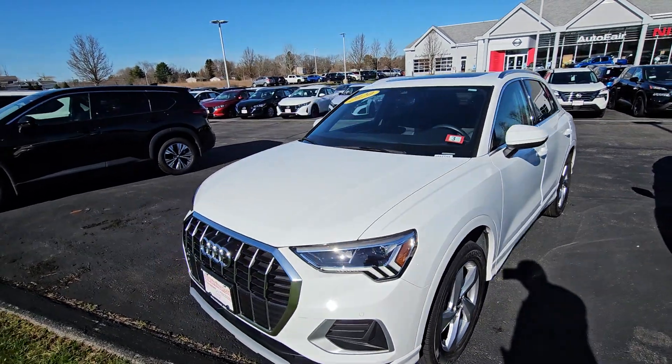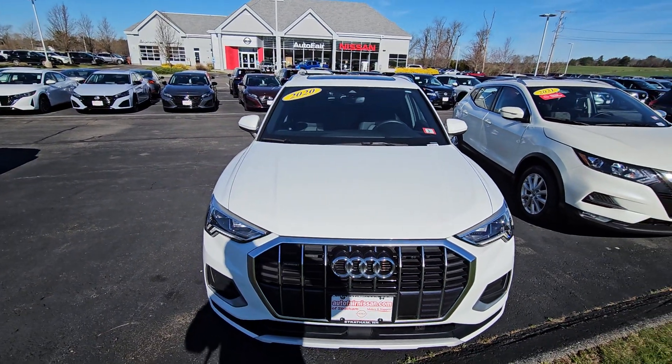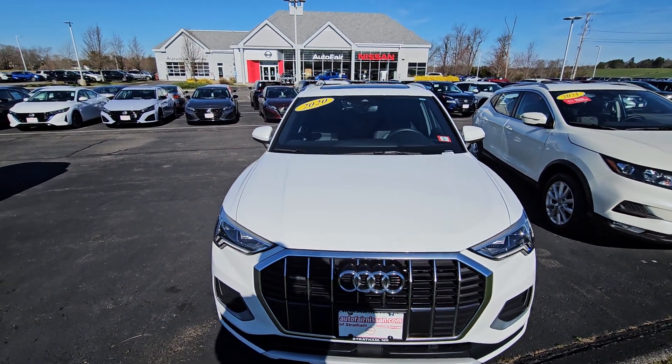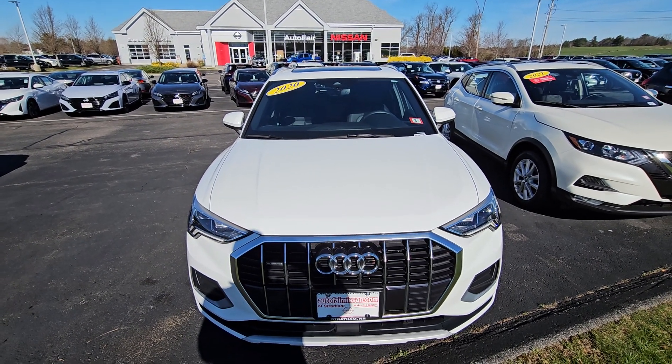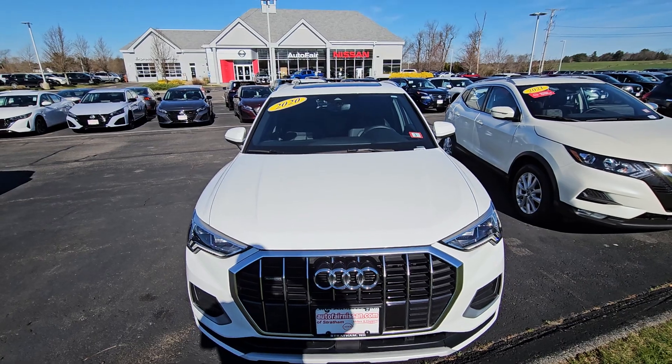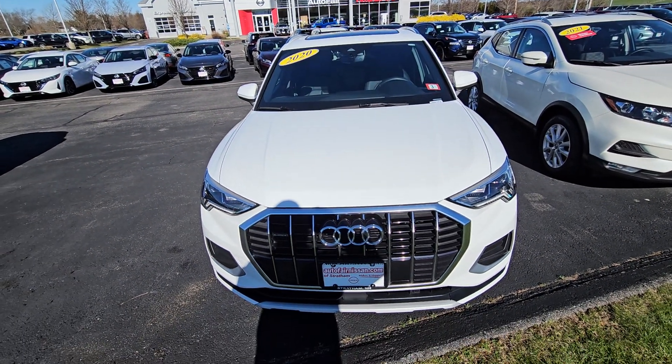We're back out front of this beautiful Q3. My name is Rob over here at AutoFair Nissan in Stratham. If you'd like to take this beautiful Audi out for a test drive, please feel free to stop by at 45 Portsmouth Ave — just ask for Rob. Or you can call me directly at 603-580-4516. Have yourself a great day.